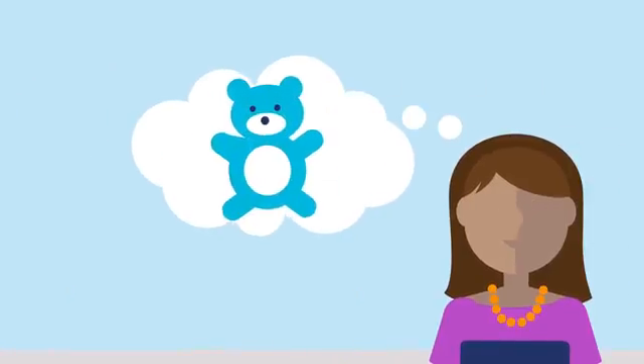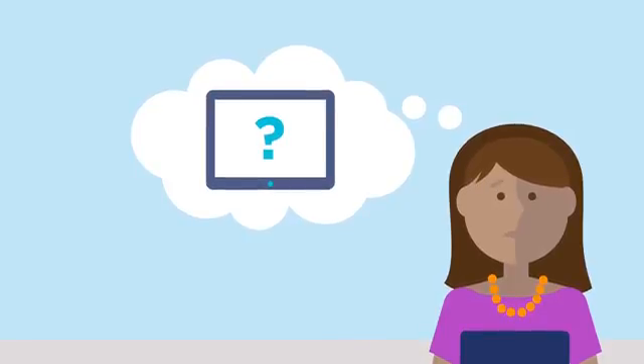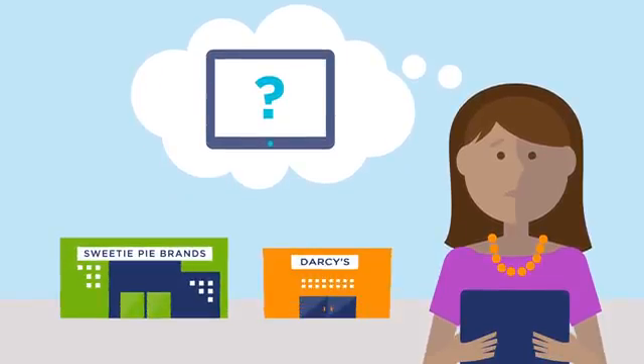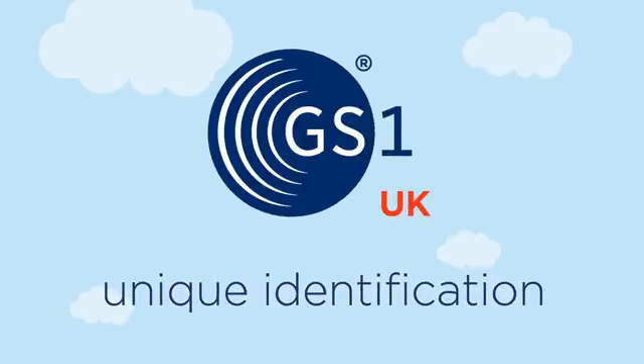But how does Kelly know that what she's finding in her online search is really what she's looking for? And how can Sweetie Pie brands and Darces make sure that their products are discoverable and accurately represented across all channels? The times may have changed, but the answer remains the same.